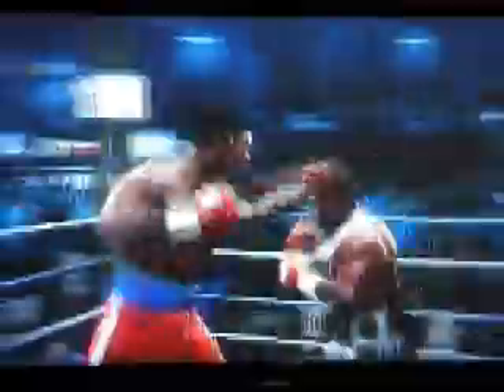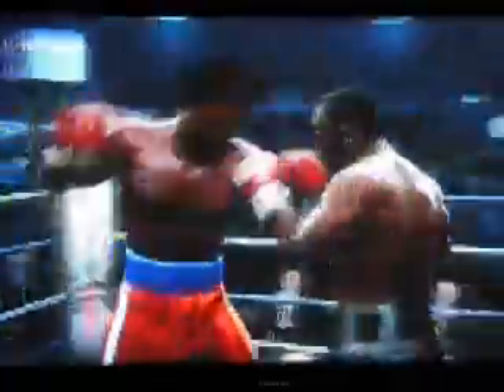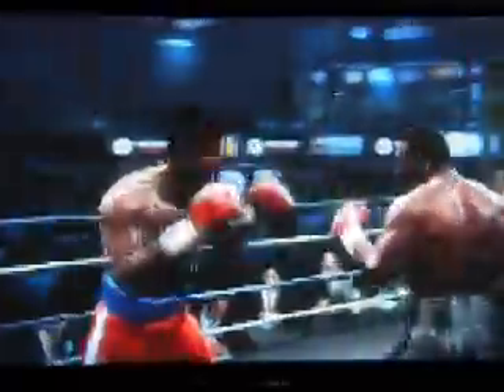How do you distribute your power? What is effective in that situation with that particular guy? George Foreman has a really good uppercut. Tyson, coming in as the shorter guy, is vulnerable to that punch.